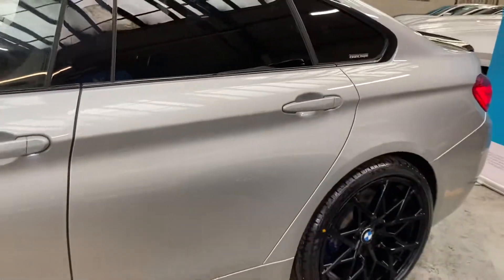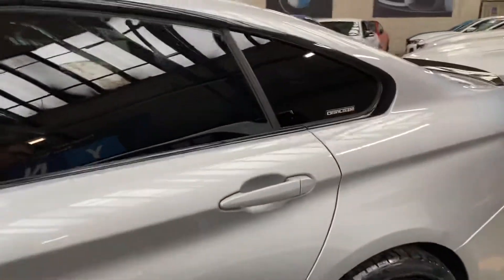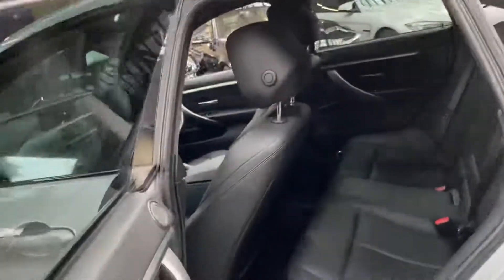As we go around towards the back, you can see again those standout 20-inch alloy wheels. For the rear passengers of the Gran Coupe 4 Series, you've got a spacious three-seat ISOFIX rear bench with the central folding armrest.